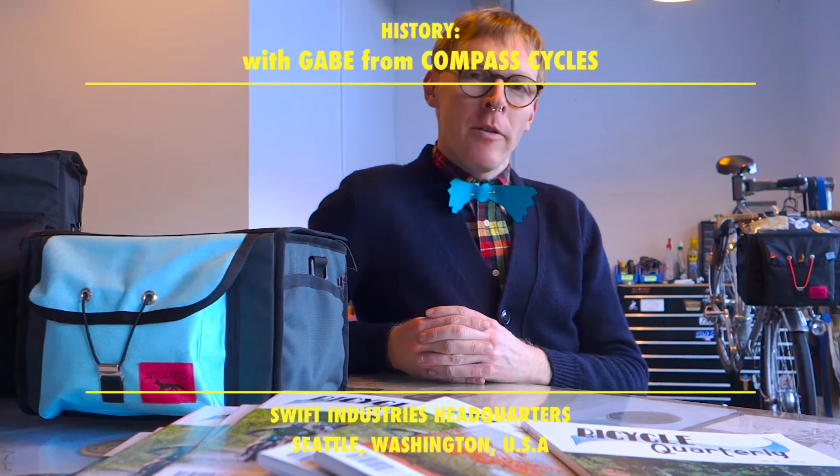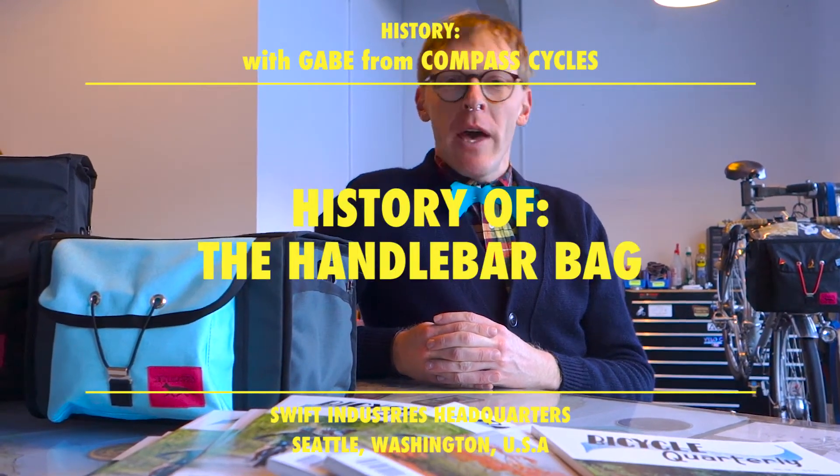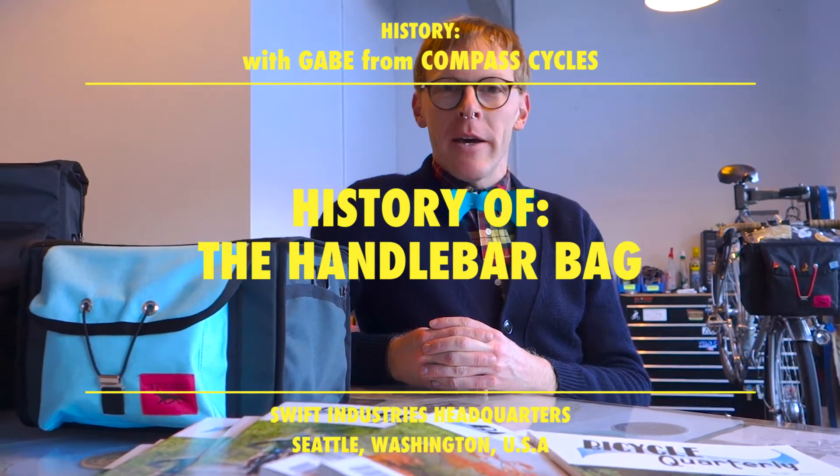I'm Gabe from Compass Cycles, just hanging out at Swift HQ, here to teach you guys a little bit about the history of the handlebar bag.